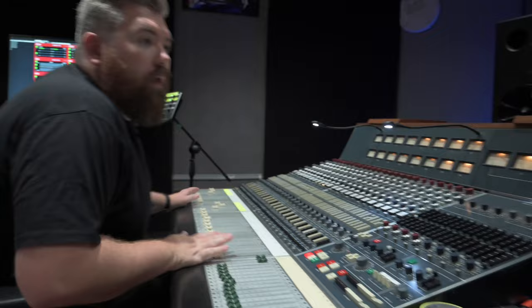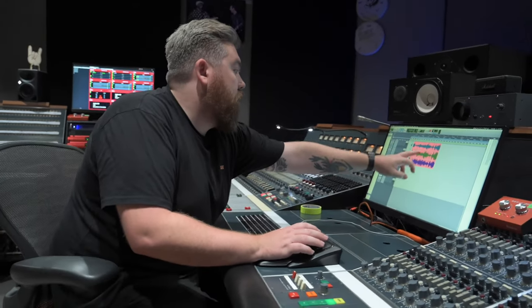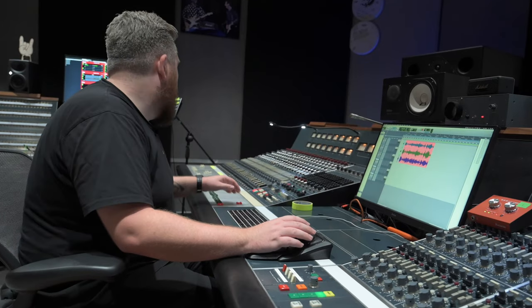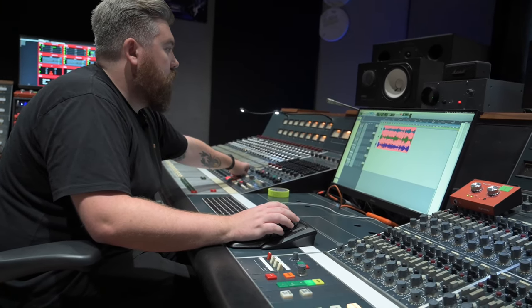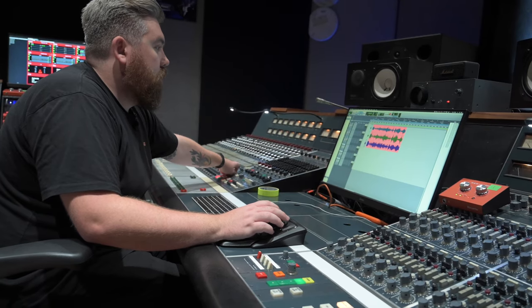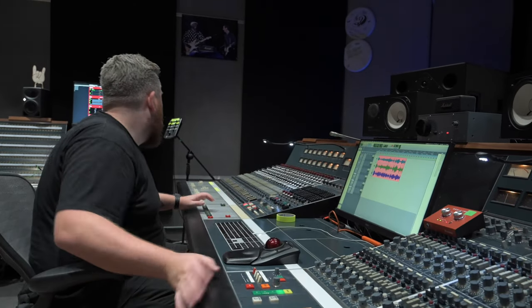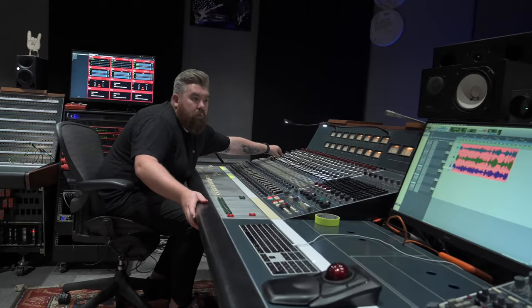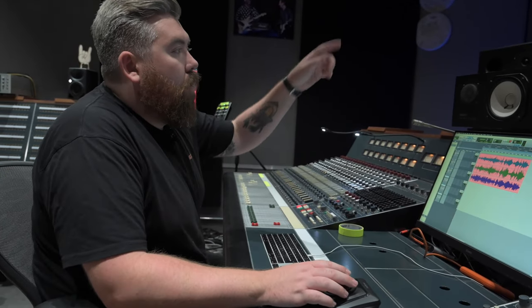This is a complete and utter learning curve — literally the first time we've mic'd the piano up. Just three microphones there: you've got the high, the low, and the room microphone. There's Oli, our studio assistant, in there playing.